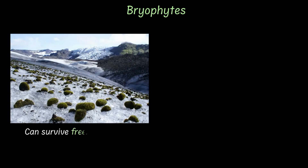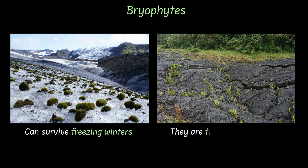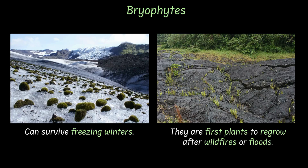Now bryophytes are also super resilient. They can survive freezing winters and are often the first plants to regrow after wildfires or floods.